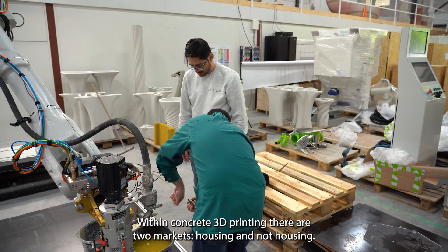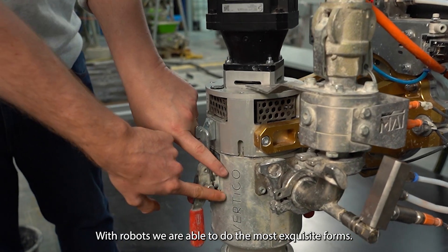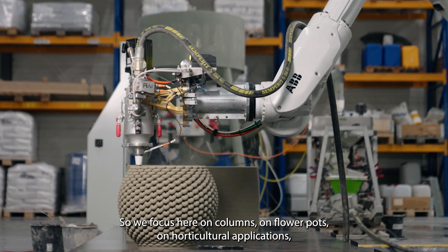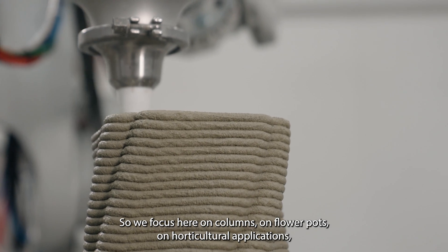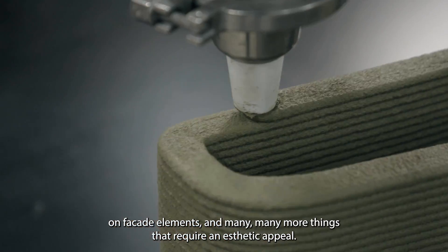Within concrete 3D printing there are two markets: housing and not housing. With robots we're able to do the most exquisite forms, so we focus here on columns, on flower pots, on horticultural applications, on facade elements and many many more things that require an aesthetic appeal.